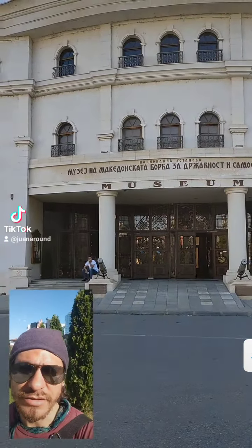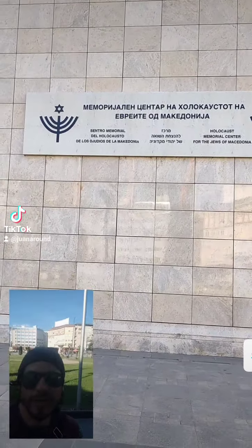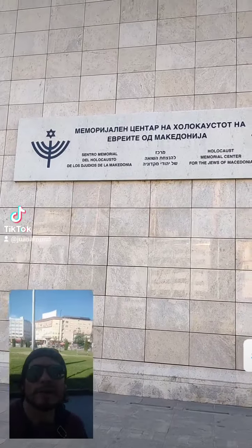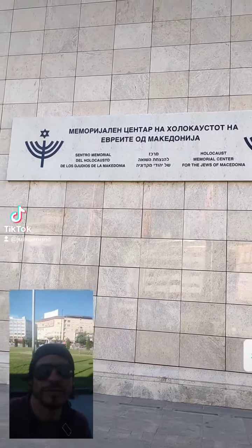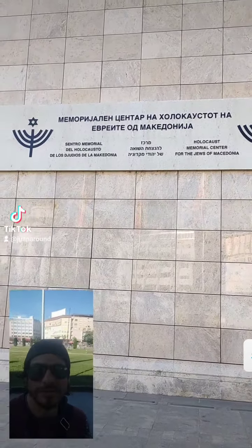Very close to the Museum of Macedonian Struggle, you can see this — it's a museum and memorial for the Holocaust. It's one of only four in the world dedicated to the Holocaust. Here in Macedonia they lost a large portion of their Jewish population, and in relation to the total population, the numbers were very significant.